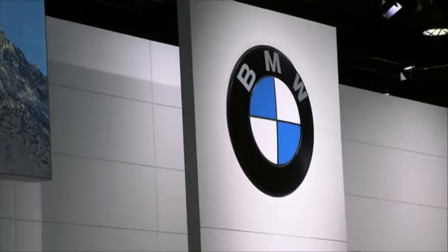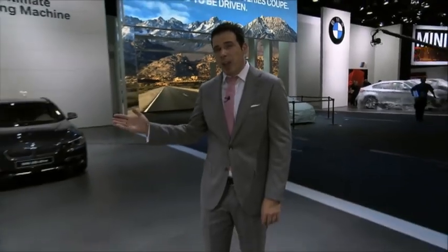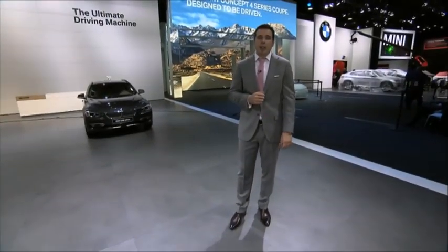The 2013 Detroit Auto Show will open its doors shortly, so please stop by the BMW stand to see all the new cars. This is Horacio from BMW Blog. Thank you for joining us.